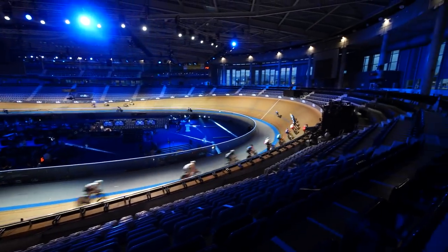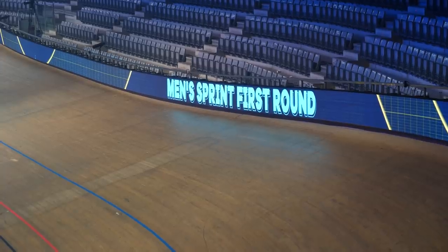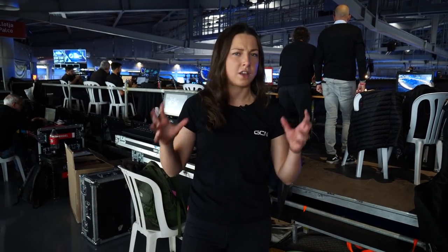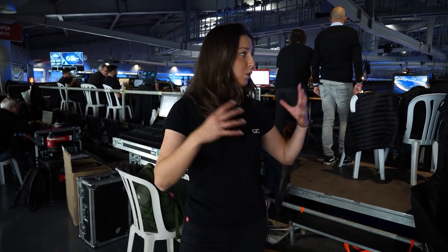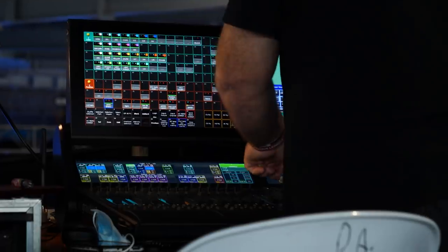Another really cool thing about the Track Champions League is the lighting and the graphics on the track. When the riders are racing, it'll come up with all the names and what race it is. Sometimes track racing can be a little bit confusing — lots of different riders and it's hard to know who's in the lead — but with all these lights and graphics, they're going to be able to identify what rider is in the lead in the race.